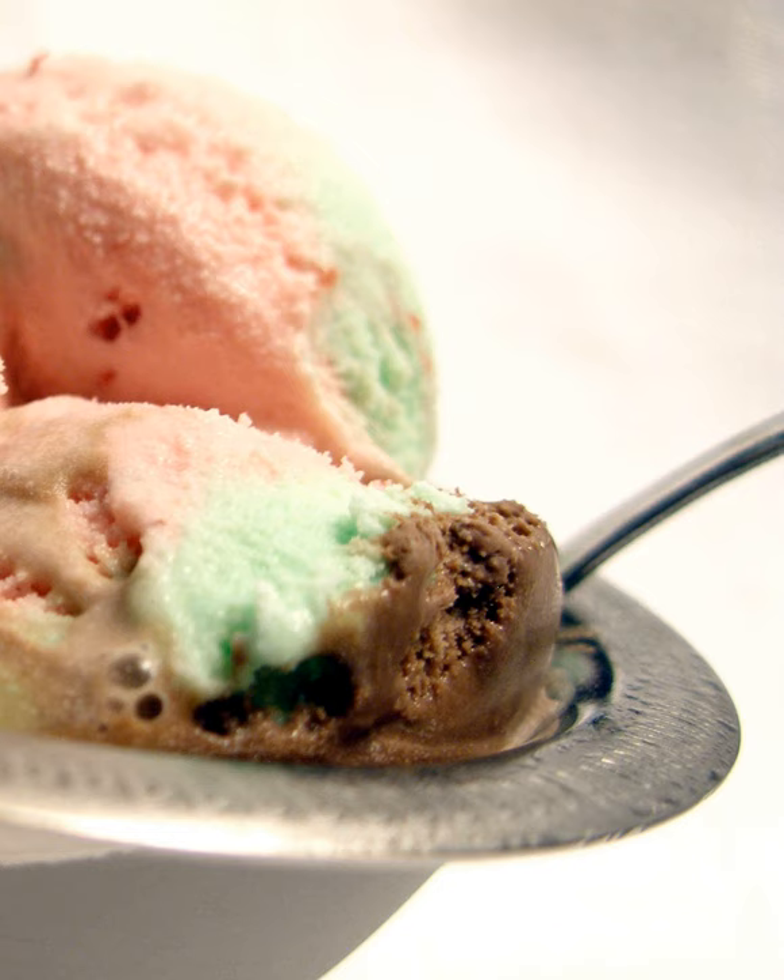Neapolitan ice cream, named after Naples, is a variation of Spumoni. Cherry was changed to strawberry and pistachio to vanilla to reflect the most popular American flavor preferences.